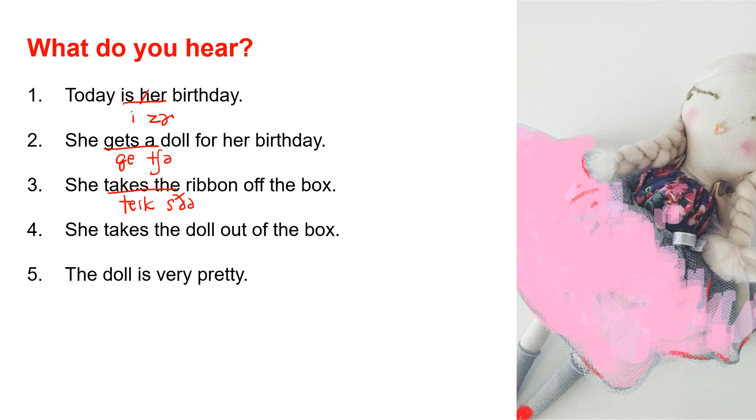Number 4: She takes the doll out of the box. Notice 'out of' — the T flaps because it's between vowels: 'out of,' 'out of.' She takes the doll out of the box. Number 5: The doll is very pretty. 'Pretty' — P-R-E-T-T-Y — the T flaps because it comes between two vowels. Say 'pretty,' 'pretty.' The doll is very pretty.